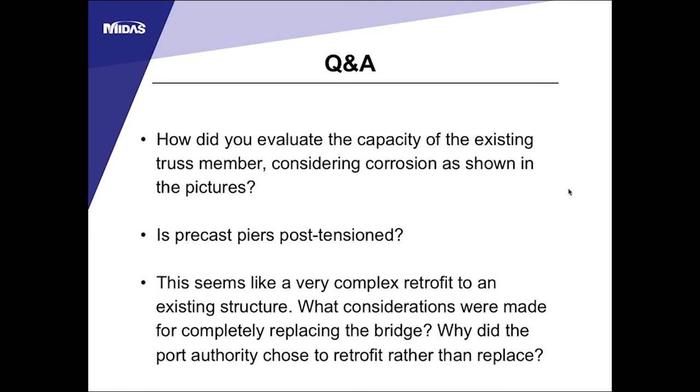Adding on to the post-tensioning question: yes, the deck is transversely post-tensioned as well as longitudinally post-tensioned. The precast piers at the top are also post-tensioned, and they have a protective additive coating added to the top of the pier tops.